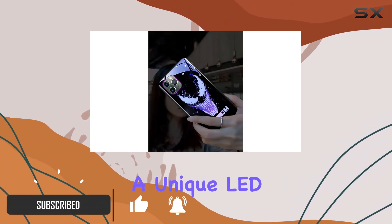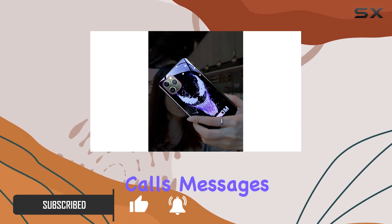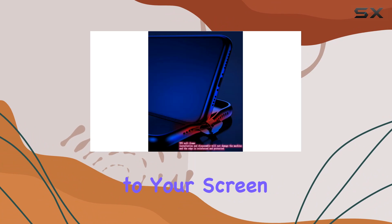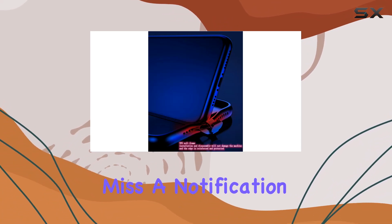The case features a unique LED light system that reacts to incoming calls, messages, and app notifications. With 7 color flashes synced to your screen, you'll never miss a notification again.